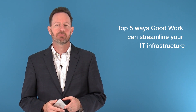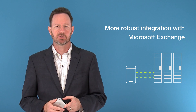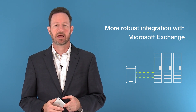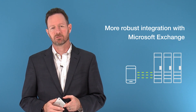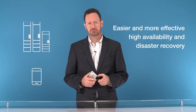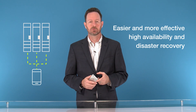Let's begin with the top five ways Good Work can streamline your IT infrastructure. First, you get a more robust integration with Microsoft Exchange. With the move from the legacy MAPI protocol used with GFE to the preferred Exchange ActiveSync protocol with Good Work, you get a more efficient and resilient Exchange integration. You also get easier and more effective high availability and disaster recovery. All servers provide service to all users, so there's no dependency on any single machine.